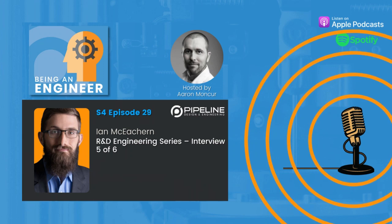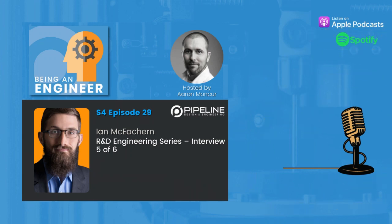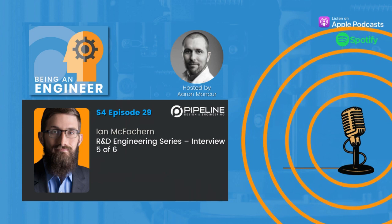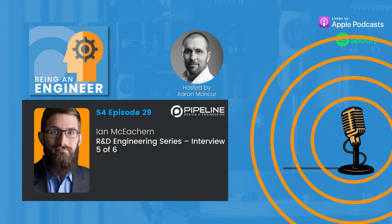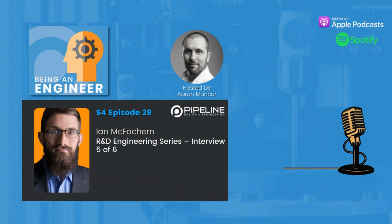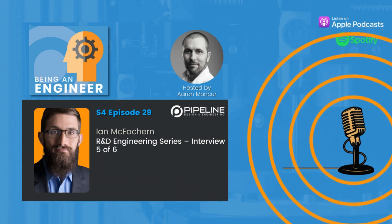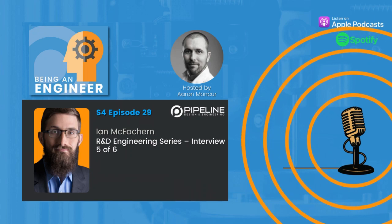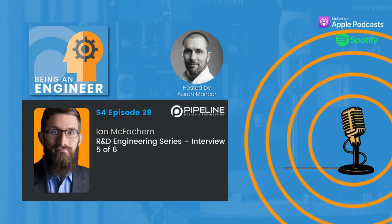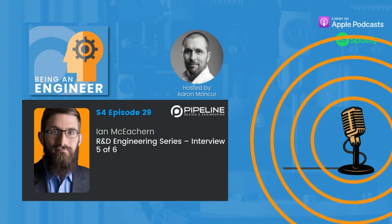Ian, when you wake up in the morning, what is it that drives you to do what you do? What brings the joy into your life as an engineer? And conversely, what's something that really frustrates you about R&D engineering? It's a bit of a long story, and it's kind of captured by the Neil Armstrong quote on my website.